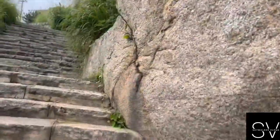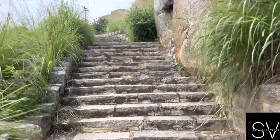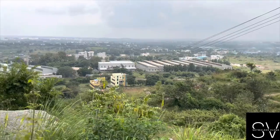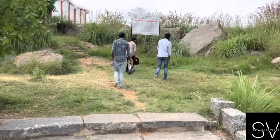These rocks are so big. We keep on climbing. We are so high. Guys, we have reached the top of the hill.